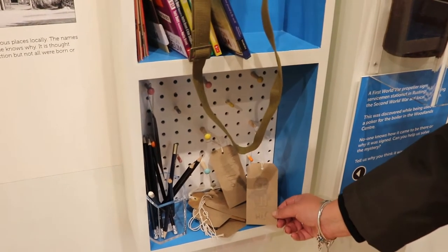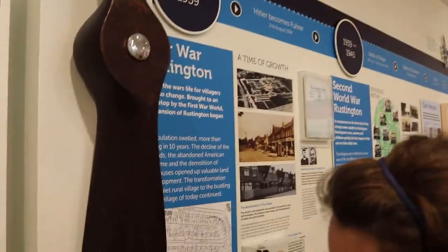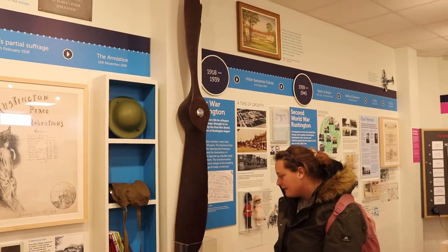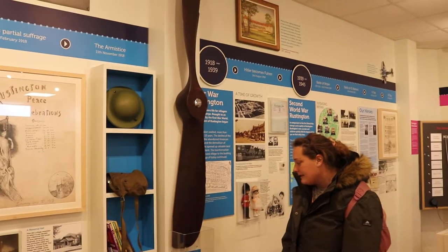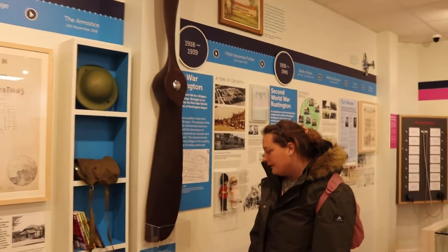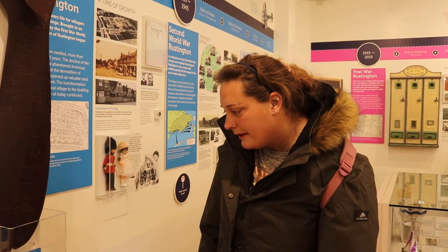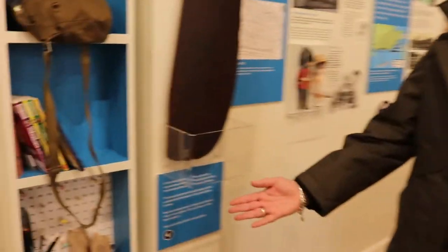Here are some tags that you can write on. There's a propeller with lots of names and signatures on it, and you can leave a tag saying what you think is the reason they signed it. It's another little interaction that makes you think about what happened when this propeller was being signed and what they were going through — something new to think about and something interactive.